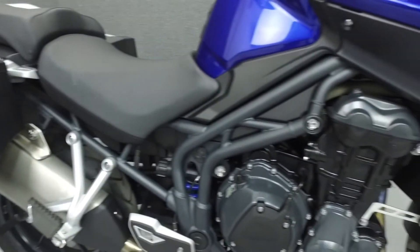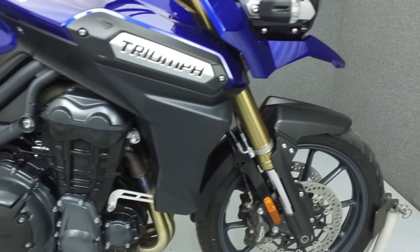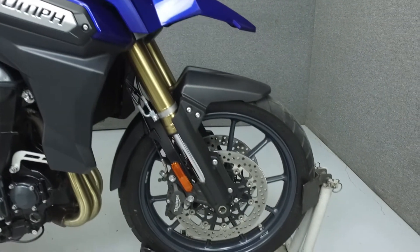It is equipped with cruise control, traction control, switchable ABS, and an onboard computer, and has been upgraded with saddlebags.